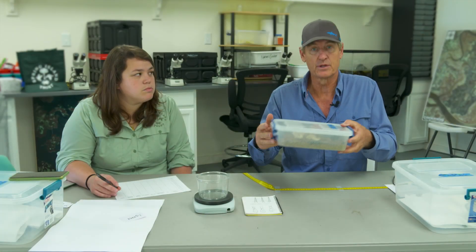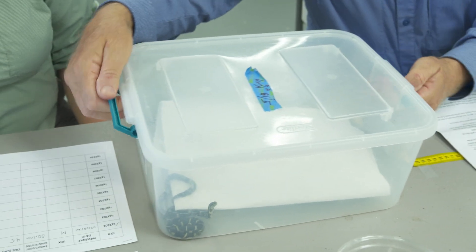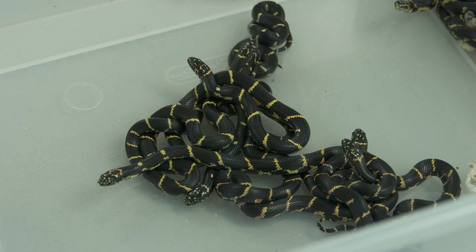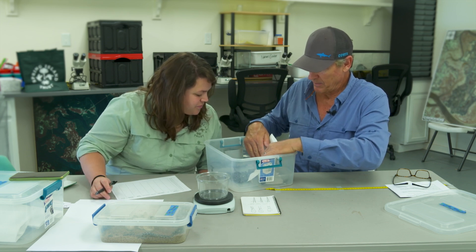We're going to wait on the freshly hatched ones until they have a chance to shed before we work them up. But there are some other ones right here — these have been hatched for some time and they have all shed. And look at those — they are gorgeous little snakes. Yeah, they're really cute. These are completely ready to be processed.